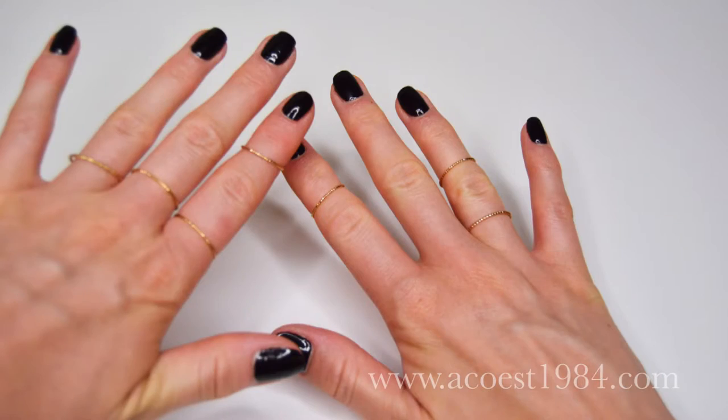Something that I'm really loving and have been loving for a couple years now are midi rings — those are the rings that fit at the tops of your fingers and they just look really cute. I got these ones from H&M, super simple, very easy to pull off. You can wear them on any finger, whatever finger they fit on, and they just add a pop of interest to your look.